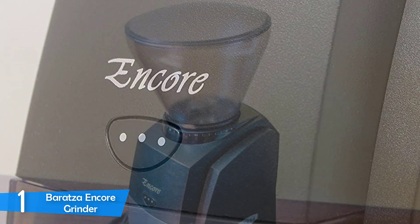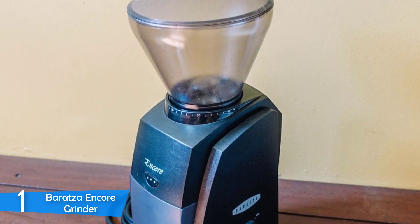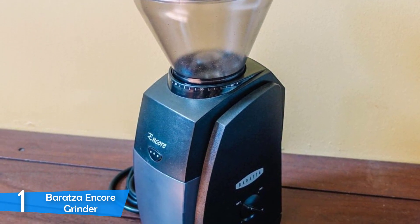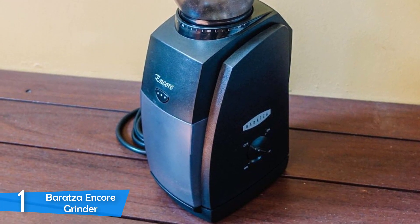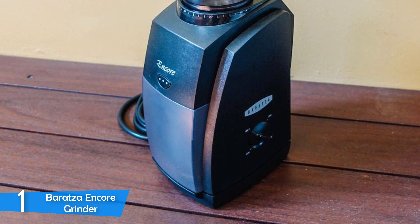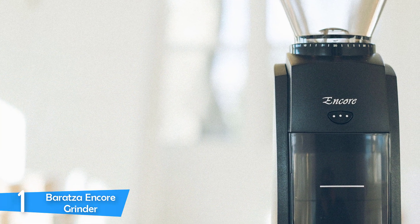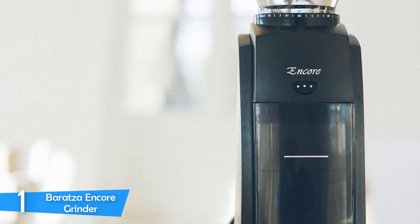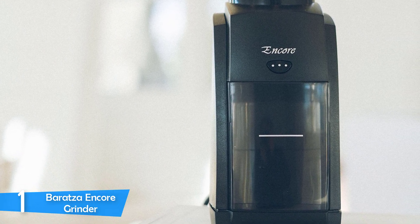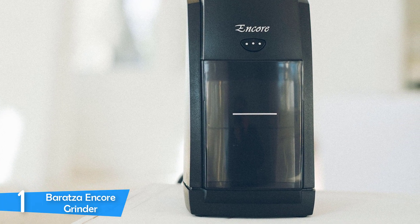The wide range of grind size settings of the Baratza Encore is amazing. It has 40 different grind size settings ranging from 250 microns to as large as 1,200 microns. You can get a fine enough grind for a decent espresso with a naked portafilter, as well as the ultra-coarse grinds required for cold brews and French press. The Encore also gets really close to the powder-fine grind size required for Turkish coffee.